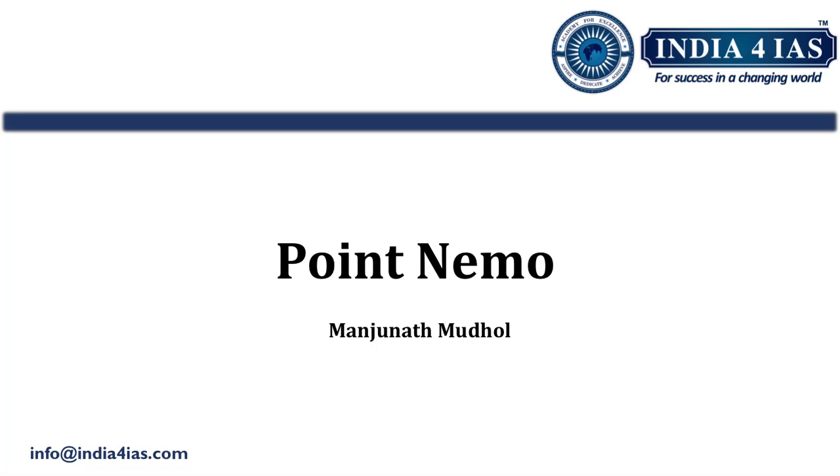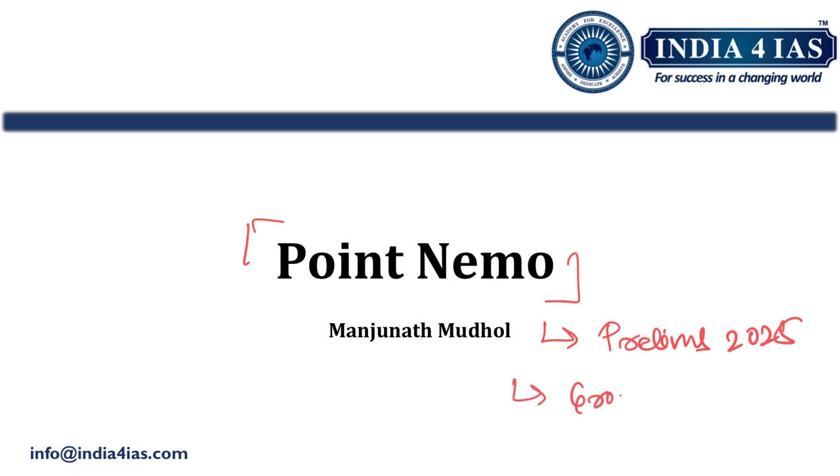Hello friends, welcome back to India for IIS current affairs series. The topic of this video is Point Nemo. In this video we are going to study why Point Nemo was in the news, what it is exactly, its geographical location, its climatological and ecological importance, and how questions can be asked on Point Nemo from an examination point of view, followed by one practice question. This topic is important for PLIMS 2025 and is a PLIMS exclusive topic, also important for other Group C exams and SAC exams.